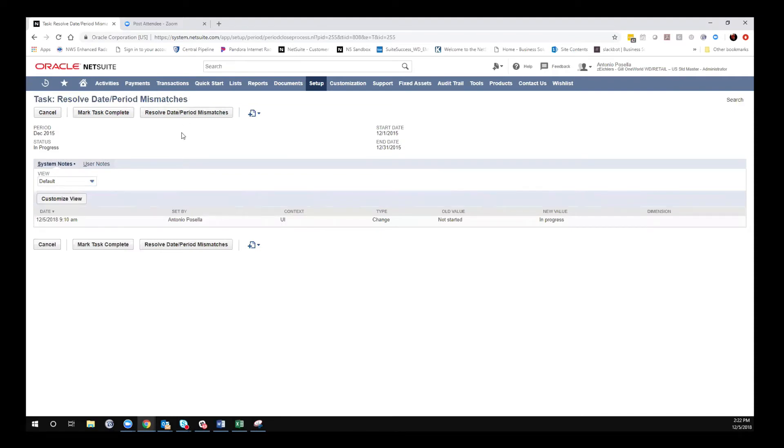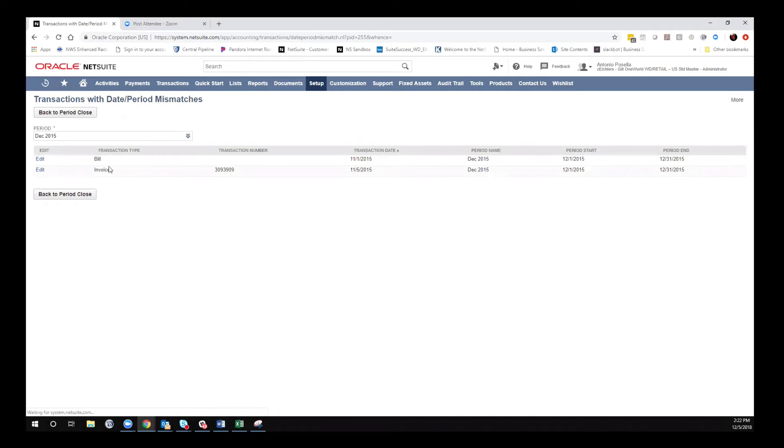You will see some items listed here to check off that you may or may not have — it depends on your settings. This is a One World environment using inventory and multiple currencies, so you see some of those items. I'll click on the screen box and it will bring up the ability to resolve date period mismatches. Anyone who works in NetSuite would understand that financial reports look at the accounting period on the transaction, while other reports could be looking at the date. NetSuite likes them to be the same. Here you go in and click Resolve Date Period Mismatches.